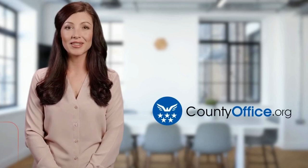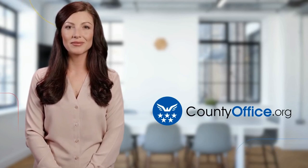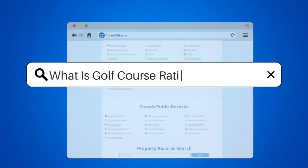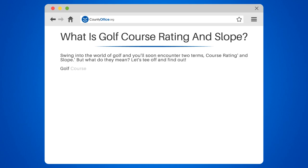Welcome to County Office, your ultimate guide to local government services and public records. Let's get started. What is golf course rating and slope? Swing into the world of golf and you'll soon encounter two terms: course rating and slope. But what do they mean? Let's tee off and find out.